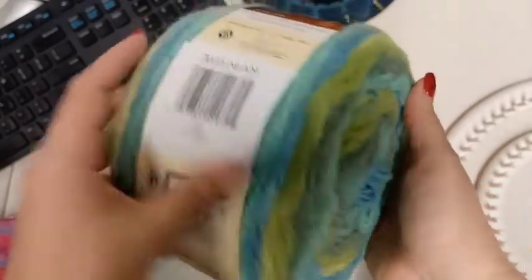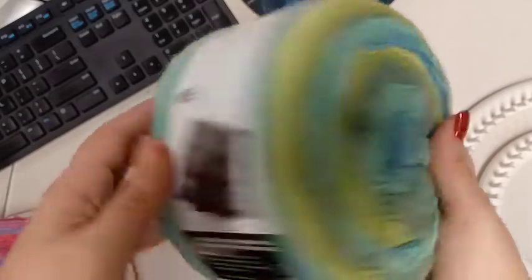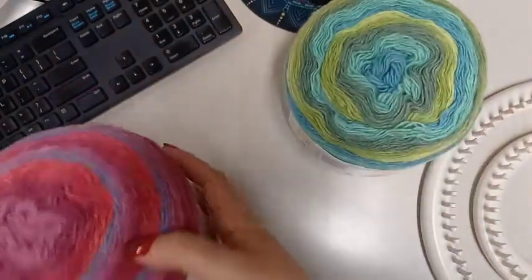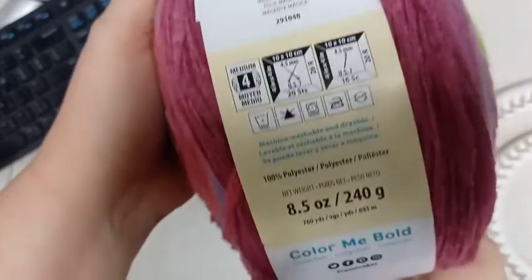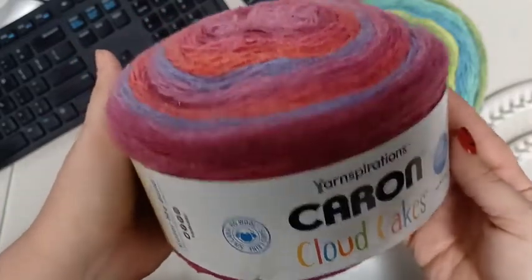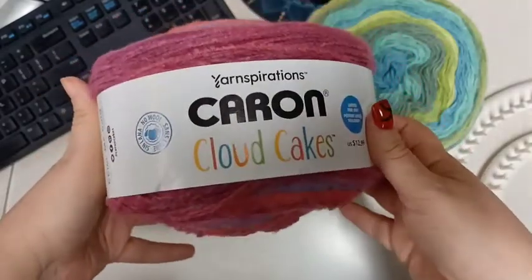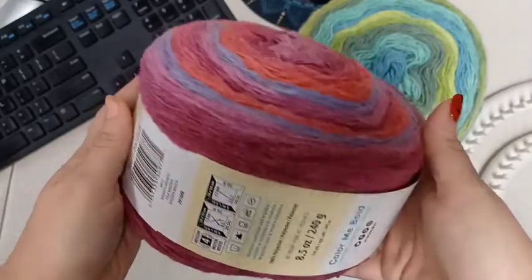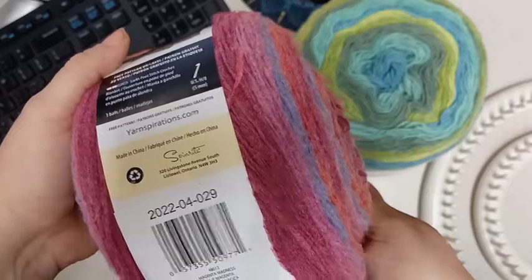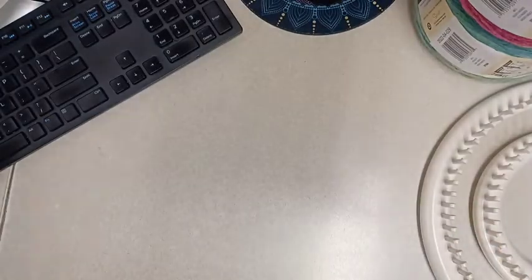I should have probably grabbed some more, because with three rolls you can make a blanket. I might place another order. I also got the Cloud Cake color Magenta Madness - oh my gosh, that's so beautiful. I wanted Lava but they were completely sold out in the store. I might be able to pick it up online, but Magenta Madness was my second choice.